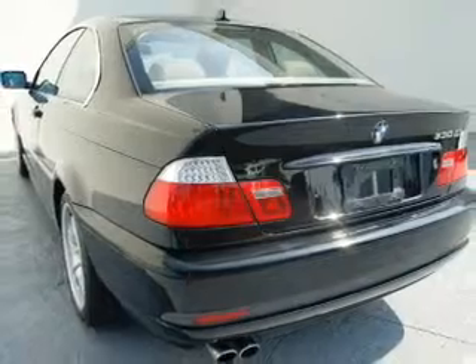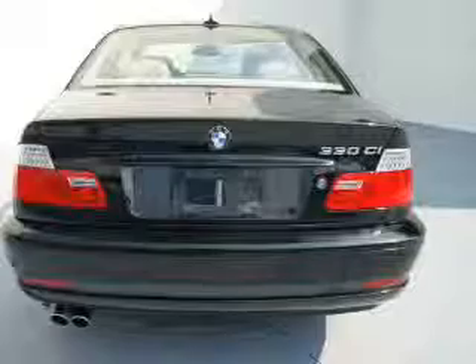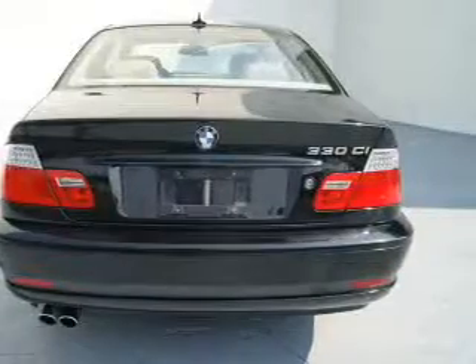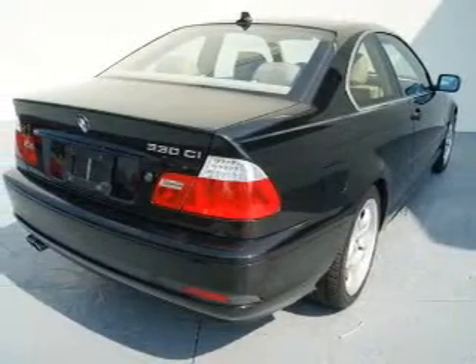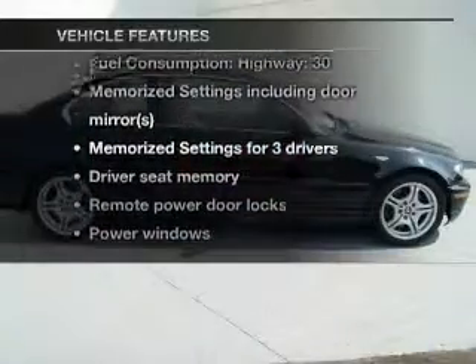Premium wheels give a more luxurious look. Treat yourself to the splendor of a premium sound system. Anti-lock brakes help you bring your vehicle to a safe stop. Memory settings are just one of the extras, plus enjoy these notable features included in this vehicle.